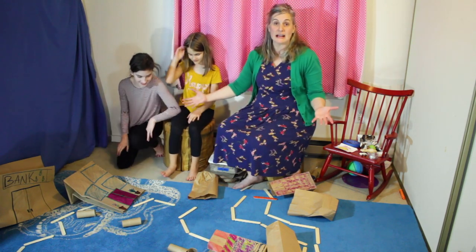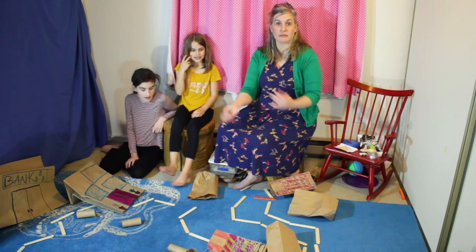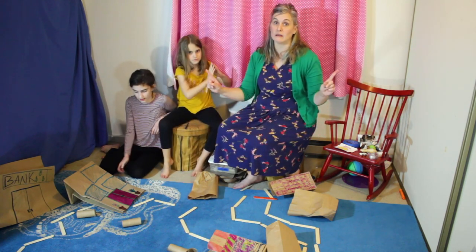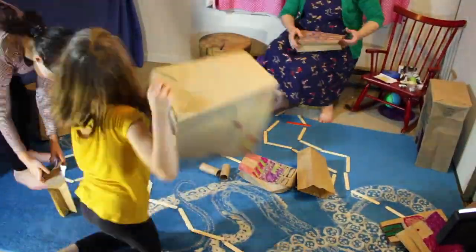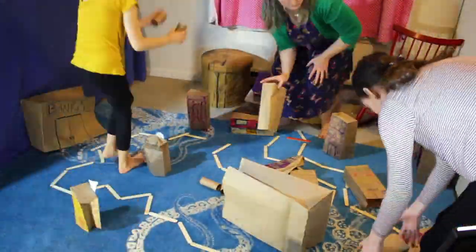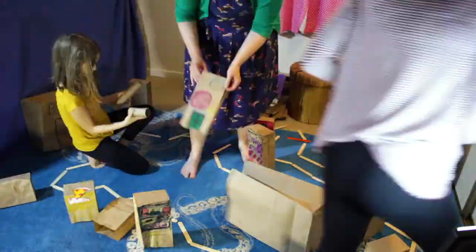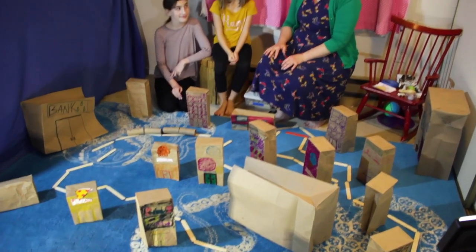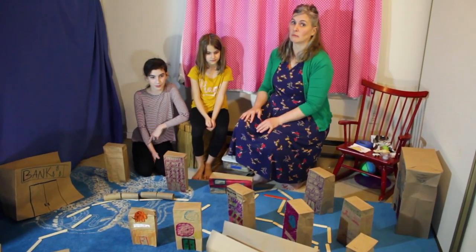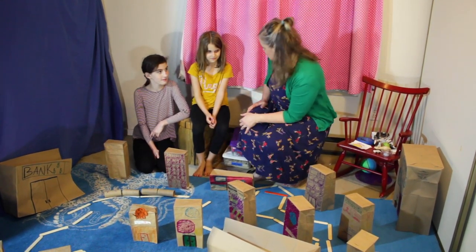So now we had one monster destruction, but luckily we can re-fluff up our bags. Now we will reset the city. We are ready for our second monster to come through this unsuspecting city — although it might suspect a little bit.